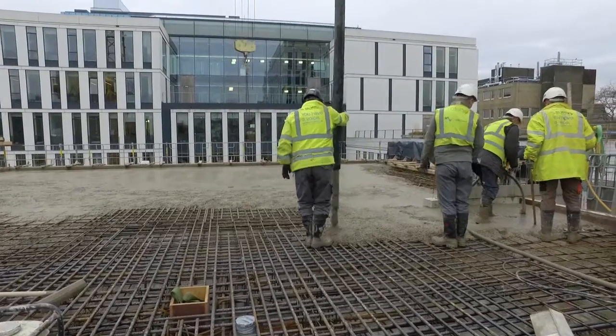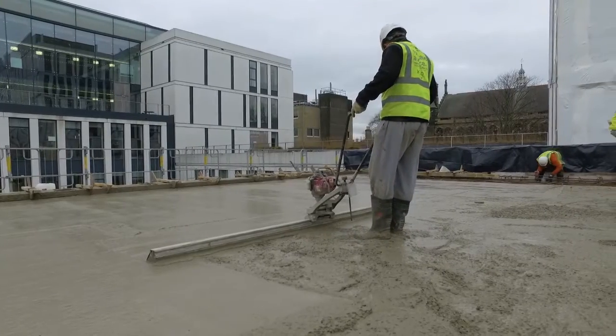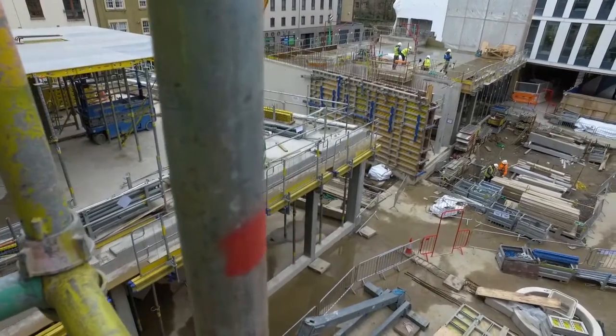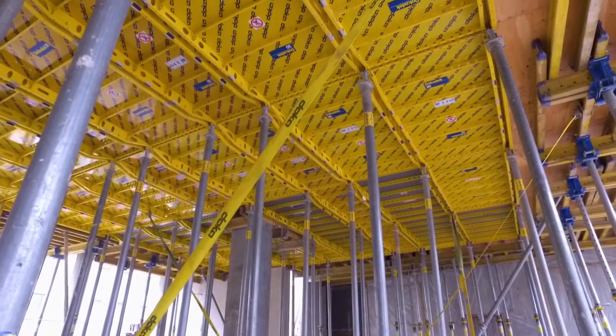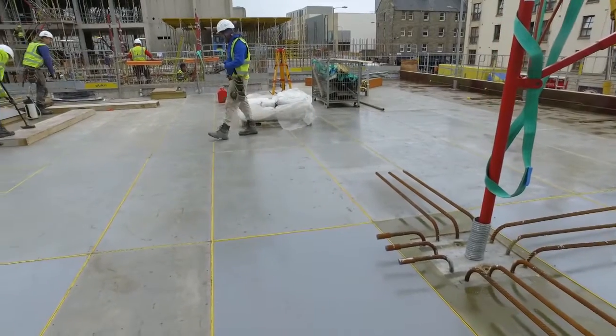Up to my right there, at this moment in time we're doing Core 1 to Level 3 of the floor slab. There's another three levels to go in there because there's six floors in total. My left hand side is Core H, which we're doing the formwork and prepped for the Level 1 first pour at Core H.